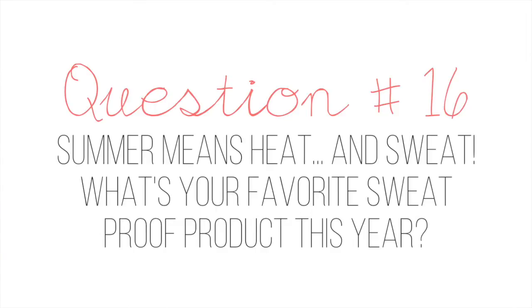Question number sixteen: summer means heat and sweat — what is your favorite sweat-proof product this year? One of my favorites has to be the Urban Decay De-Slick oil control makeup setting spray. I also love any waterproof eyeshadow — I have the Maybelline Color Tattoo and the Stila smudge crayon waterproof eye primer and eyeshadow. Anything that's waterproof and meant to last a lot of hours, I really love. And for the lips, I like anything that's like a liquid lip balm — the L'Oreal one, the NYX Butter Glosses, or the Revlon one.